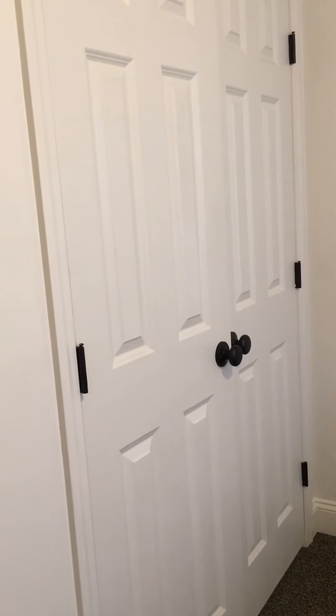As we come to this hallway here, we do have three bedrooms. This door here leads down into the basement. This bedroom here is bedroom number one. Here is the closet.